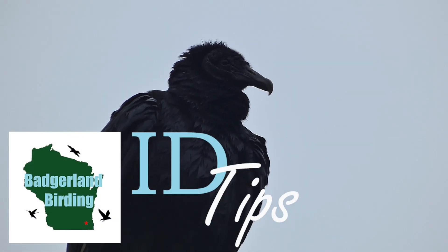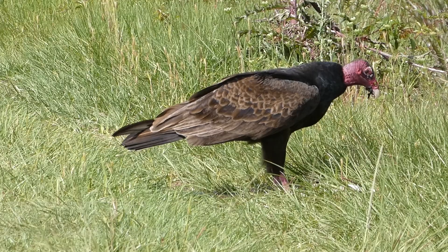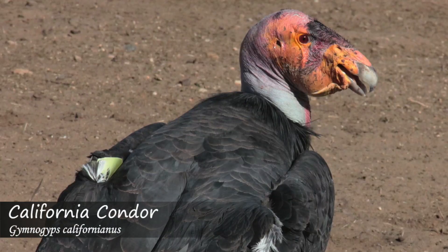The United States is home to three different species of vulture: the black vulture, the turkey vulture, and the California condor.